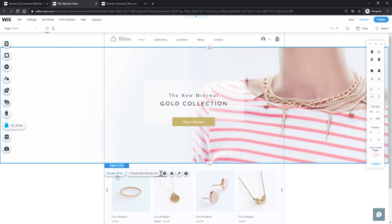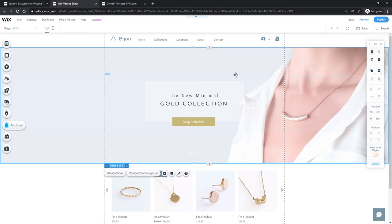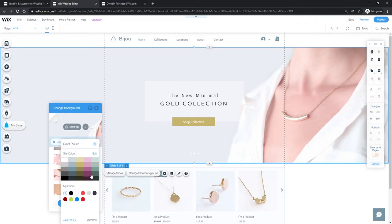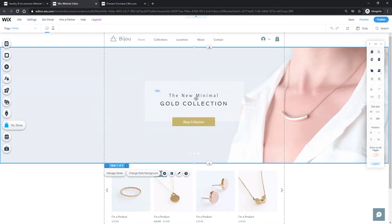We can skip through to see how they look — I like the second picture more than the first one. When we click 'Manage Slides' we can actually rearrange them by dragging and dropping, so the second slide becomes the first one visitors will see. You can also add new images to this banner. If you click 'Change Slide Background', you'll see options for free images from Wix, a specific color, uploading your own images, or even making the banner into a video.